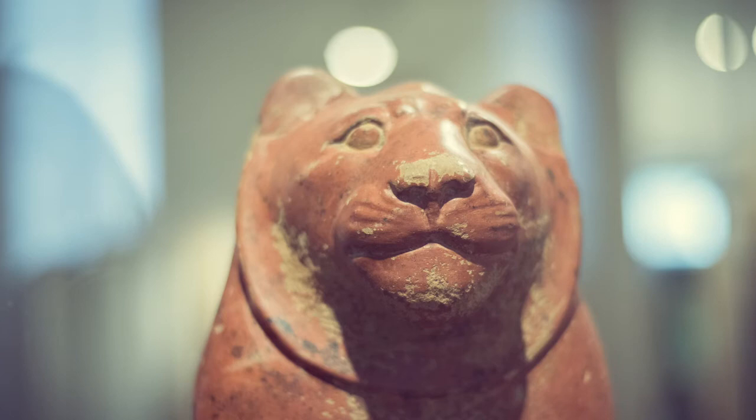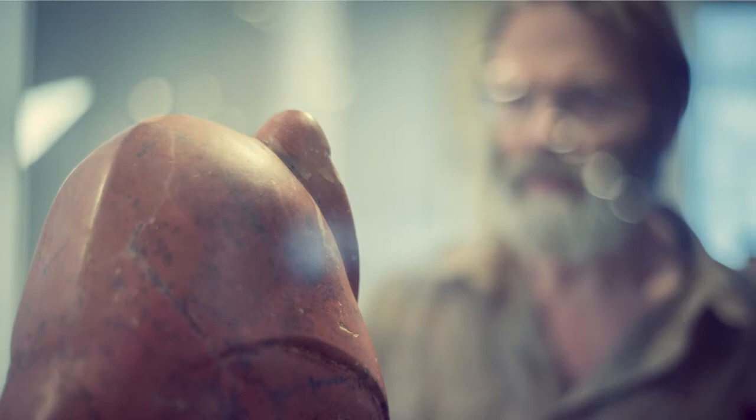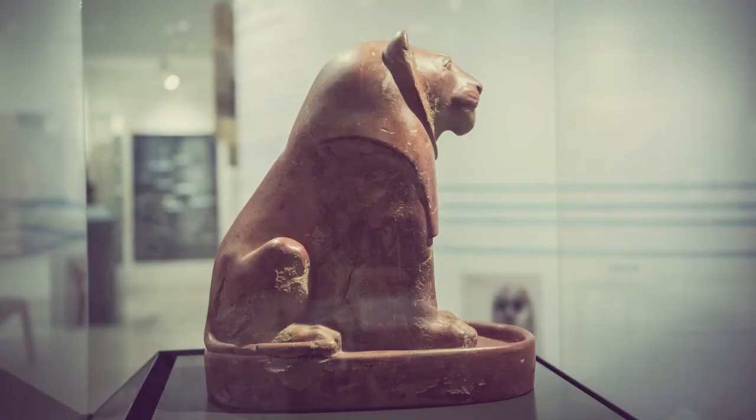A lion in Egypt? Could it be? Amazingly, indeed tragically, the answer is yes, because although the last lion departed Egypt in the late 18th century, in my lifetime and perhaps yours or your parents', well into the 1950s, there were still lions in North Africa.